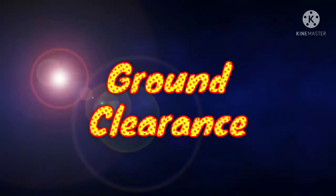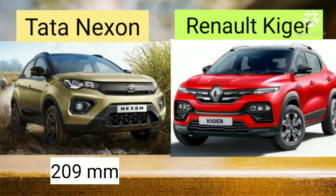Let's compare the ground clearance. The ground clearance of Tata Nexon is 209 mm, while in case of Renault Kiger it is 205 mm.